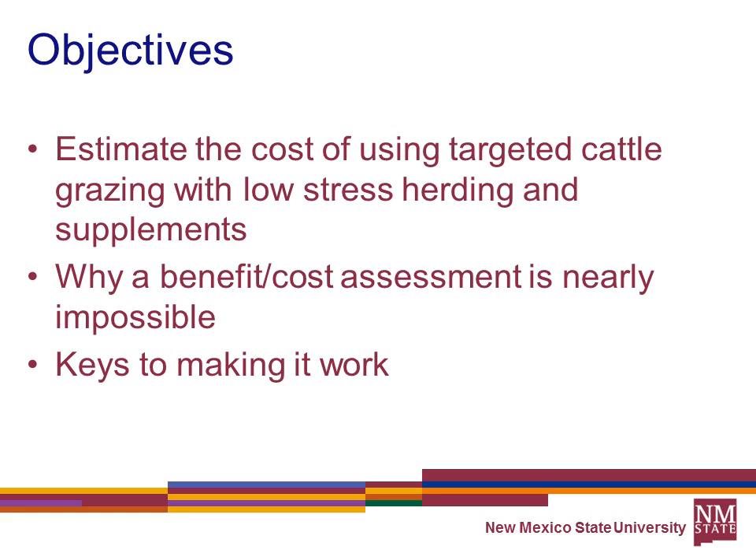My objectives are to estimate the cost using targeted cattle grazing with low-stress herding and supplements. I also want to talk about why a benefit-cost assessment is nearly impossible — not only for analyzing the economics of using targeted grazing to reduce fire risk, but in valuing all these ecosystem services. And I'll talk about the keys to making targeted cattle grazing effectively work.